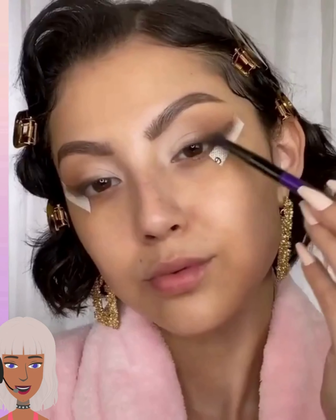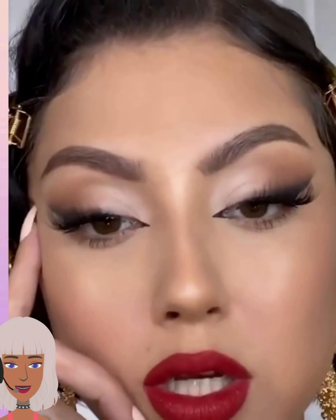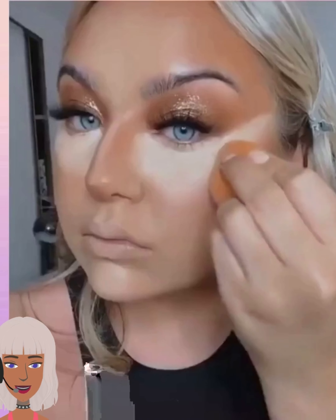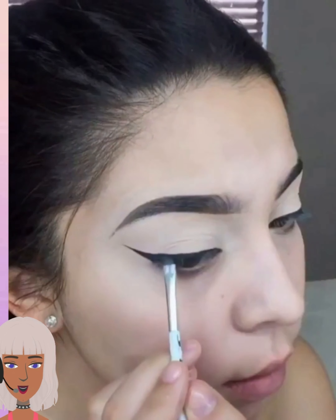Hello everyone, welcome back to Beauty Trend Seeker. Today we're gonna be checking out some glam and pretty makeup ideas that you can try out this season. If you've been feeling like you're in a bit of a makeup rut, you've come to the right place. We have someone doing a really pretty eyeshadow look with lots of shimmer, putting on their foundation and concealer. Girls always look so weird when they're actually putting on their makeup, but then you see the final result and you're like, wow, she looks pretty.